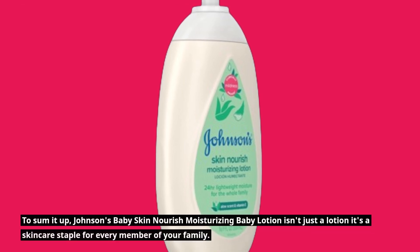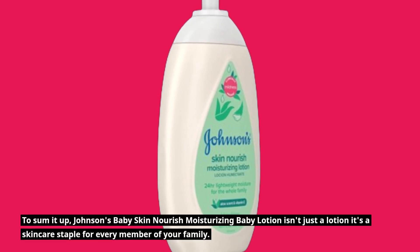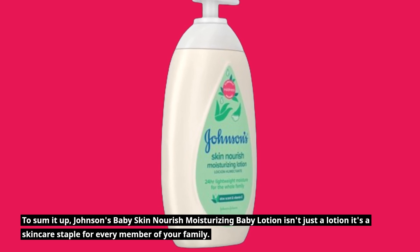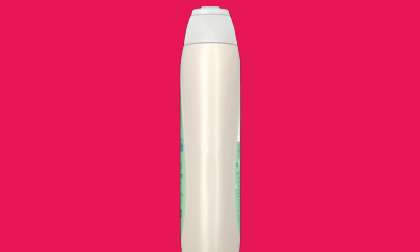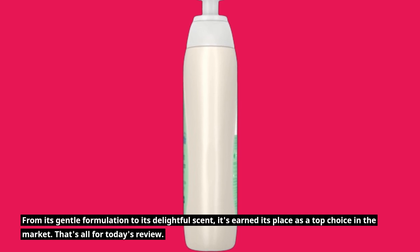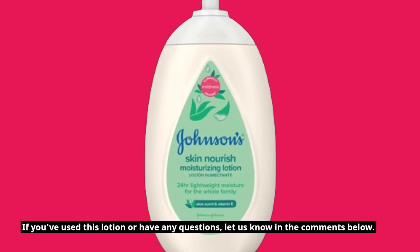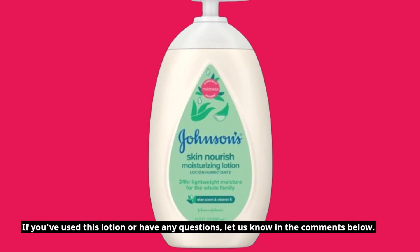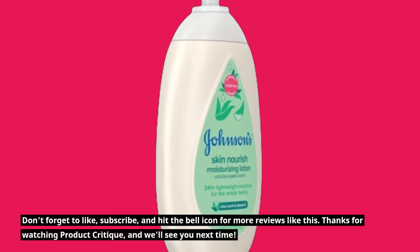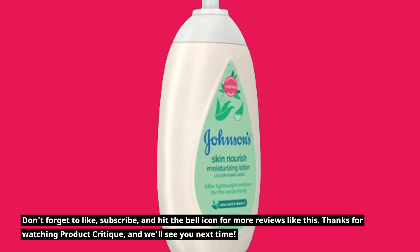To sum it up, Johnson's Baby Skin Nourish Moisturizing Baby Lotion isn't just a lotion — it's a skincare staple for every member of your family. From its gentle formulation to its delightful scent, it's earned its place as a top choice in the market. That's all for today's review. If you've used this lotion or have any questions, let us know in the comments below. Don't forget to like, subscribe, and hit the bell icon for more reviews like this.